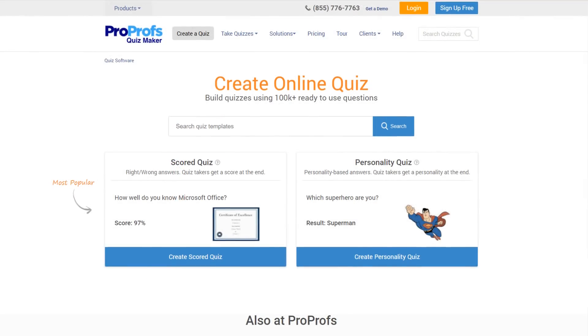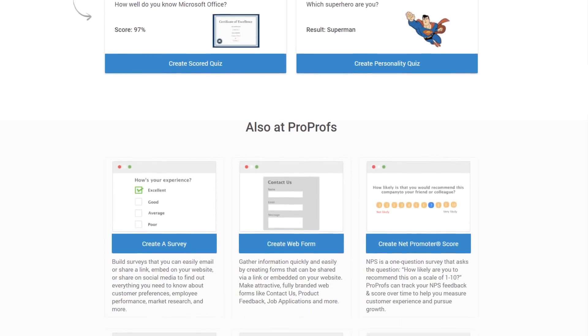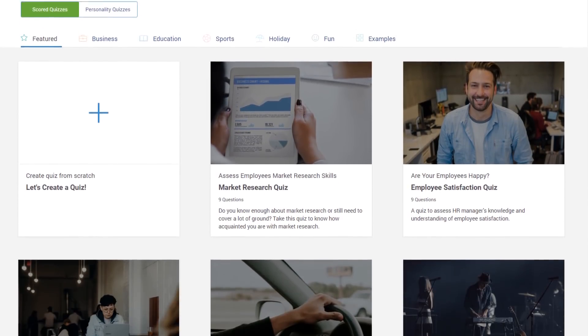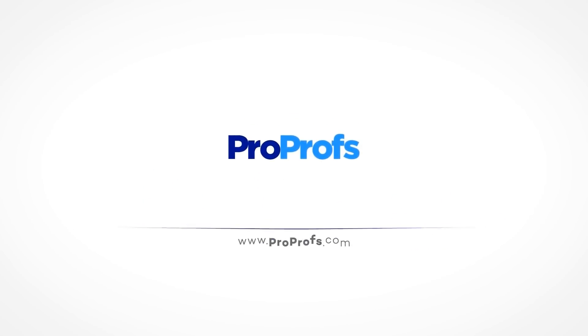As the world's number one quiz maker, we have everything you need to get started. We have the largest library of ready-to-use quizzes and questions anywhere. Millions of people all over the world trust ProProfs Quiz Maker and Survey Maker. Create your first quiz or survey today.